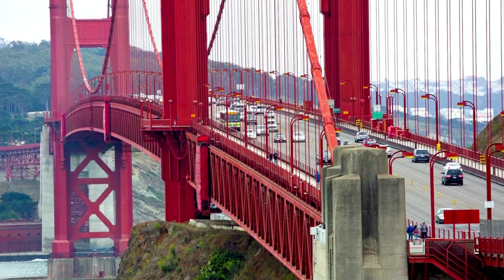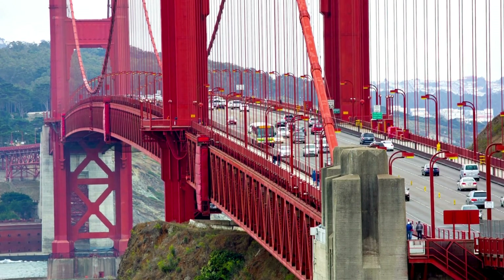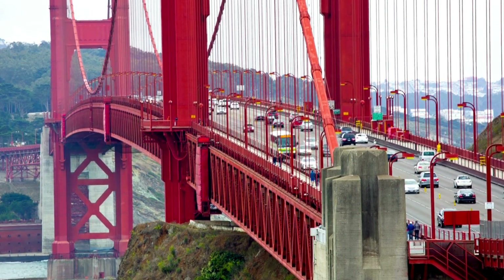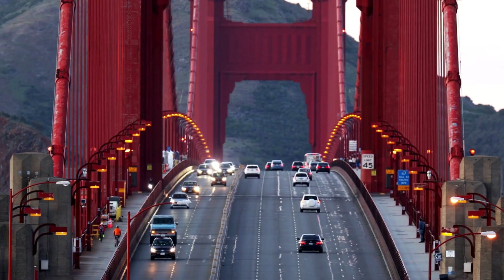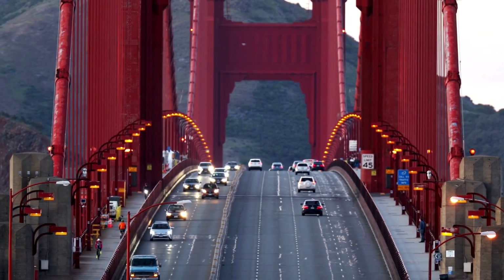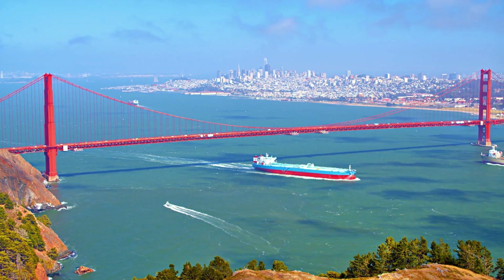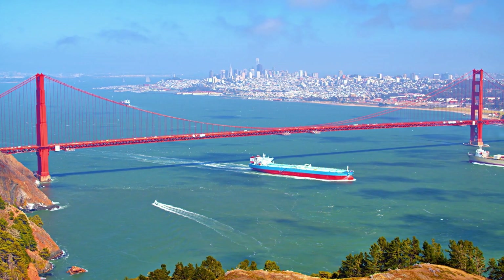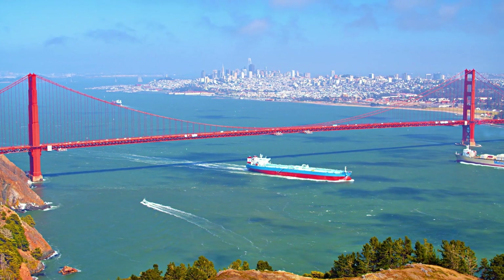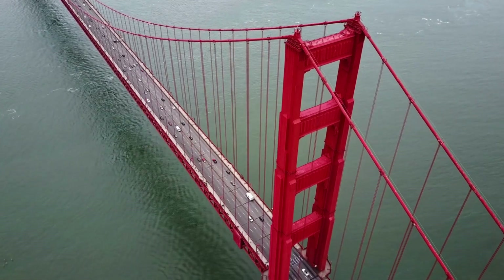Despite its name, the iconic Golden Gate Bridge in San Francisco is not actually painted gold. The bridge's official paint shade is a vibrant international orange, chosen for its visibility in San Francisco's frequent fog and its resistance to corrosion. The distinctive orange color was selected during the bridge's construction in the 1930s, and it complements the bridge's surroundings while ensuring visibility for ships passing through the Golden Gate Strait.